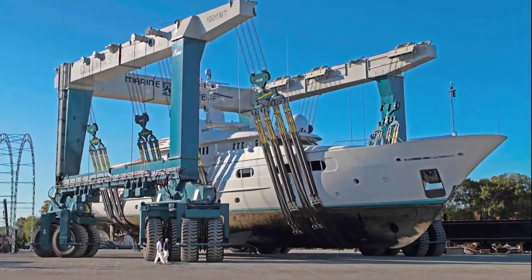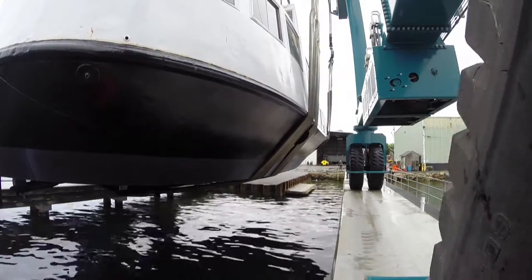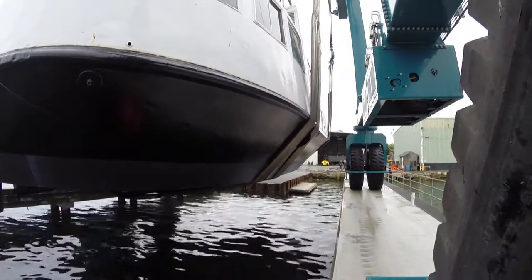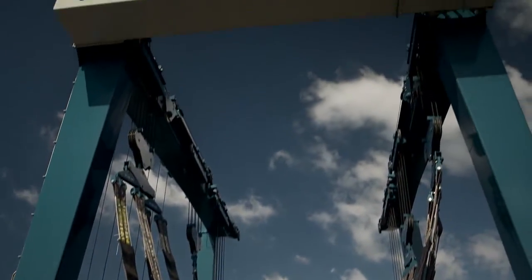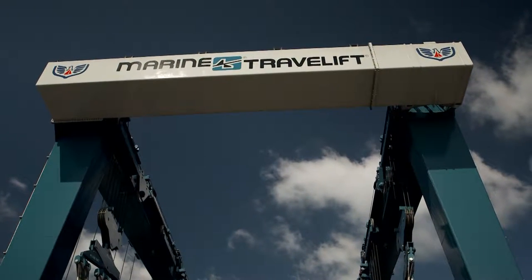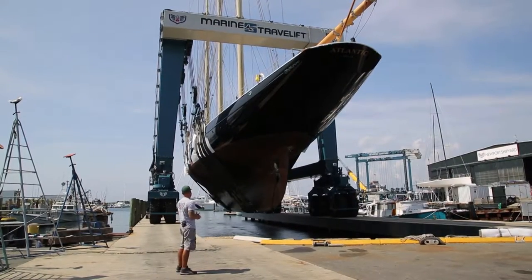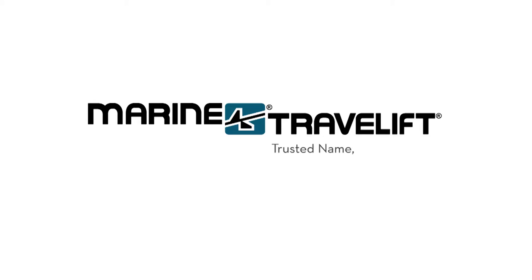The versatility to lift a wide variety of boats, the precision to get the job done right, the durability to support your shipyard for decades to come — Marine Travel Lift is the versatile, reliable, and recognizable solution for your boatyard, and we'll continue to partner with you for the long haul. Marine Travel Lift: trusted name, proven value.